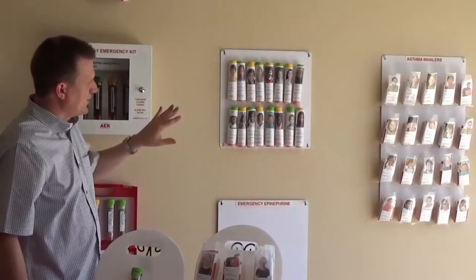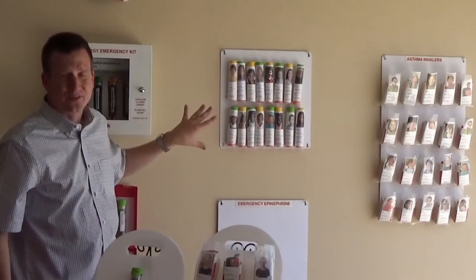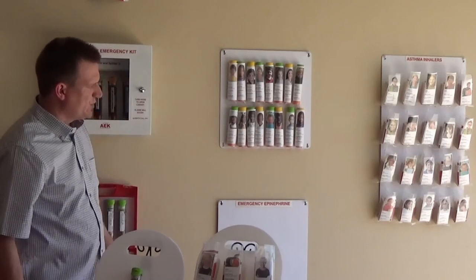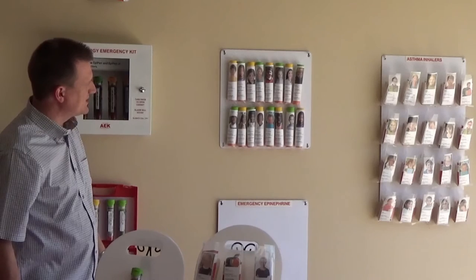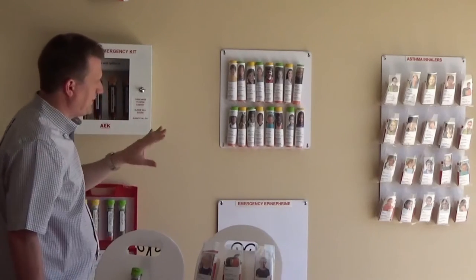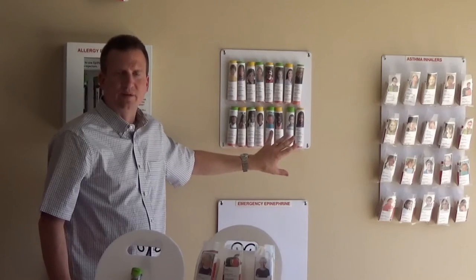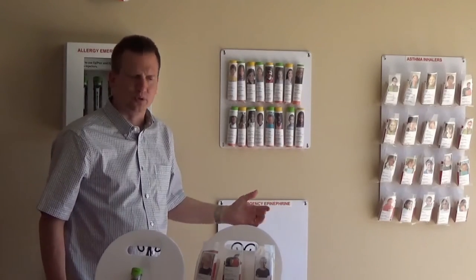Due to shipping issues we sell the signs separately with the panels to keep the price point low, so those who don't need a sign can skip it. This is our lower-cost alternative to the nurse's office cabinets, which are more of a premium solution.